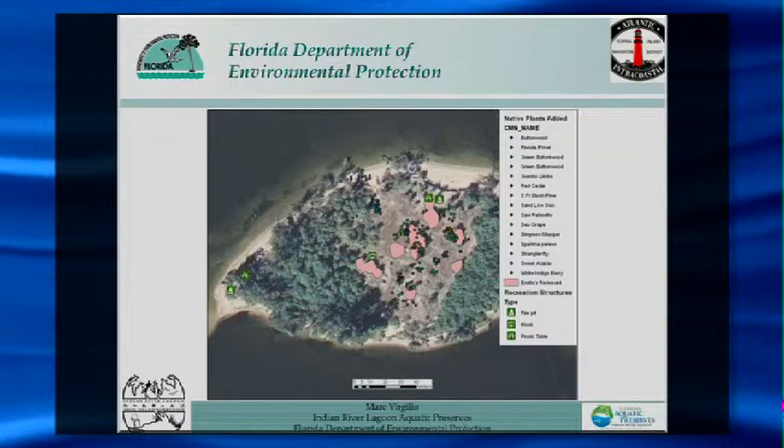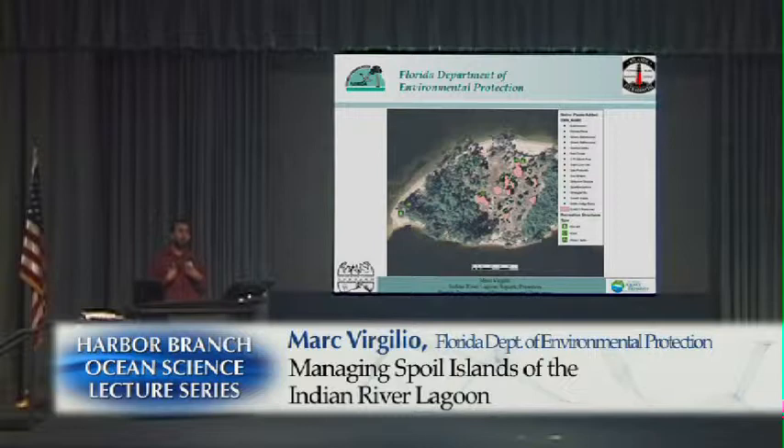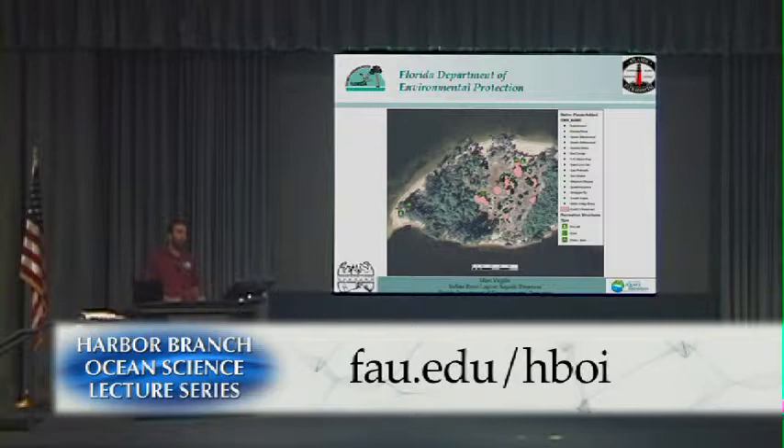Hello everybody, thank you again for coming out. As Dennis introduced me, my name is Mark Rosilio. I'm with the DEP's Indian River Lagoon Aquatic Preserves. One of my main areas of work with the DEP is spoil island enhancement, restoration and monitoring. I'm going to give you an overview of the different types of spoil island programs that we do as well as a flavor of the other projects that we're involved in.